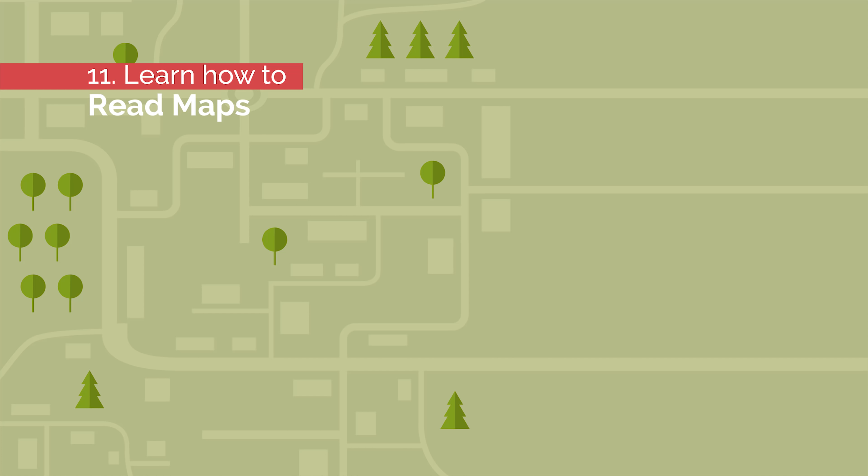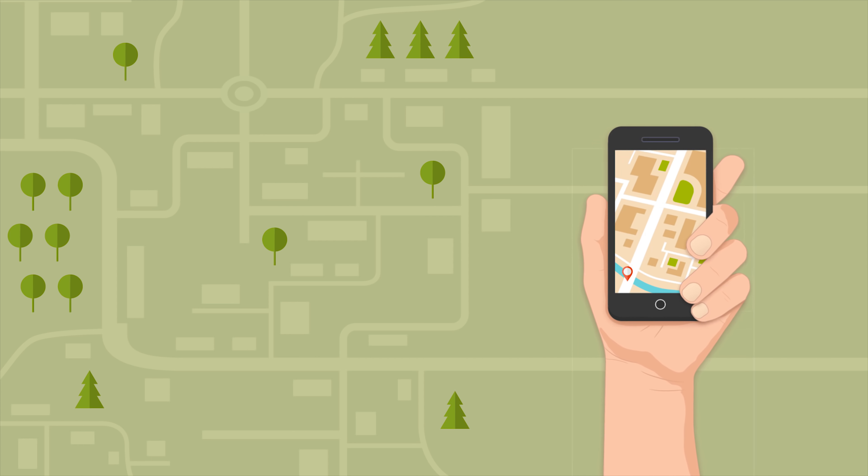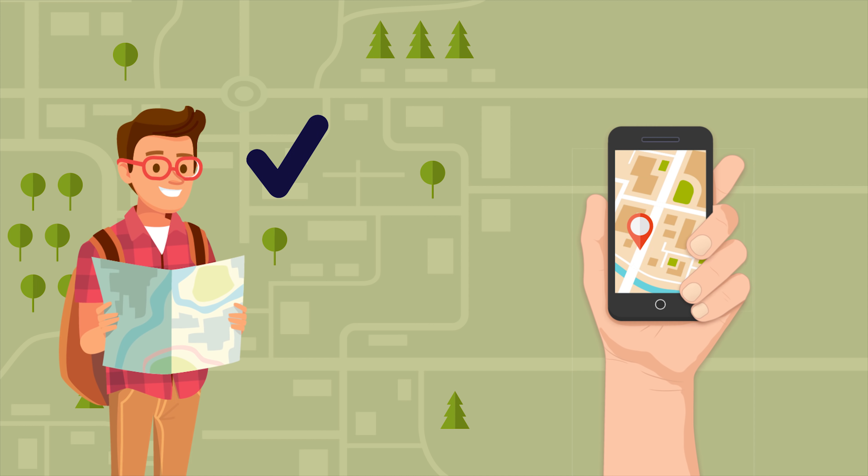Number eleven: learn how to read maps. Technology is great, but manual tools are more reliable. You need to have a map of your destination with you on any road trip in case your gadgets run out of charge.